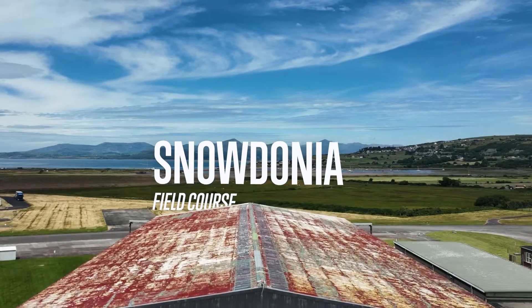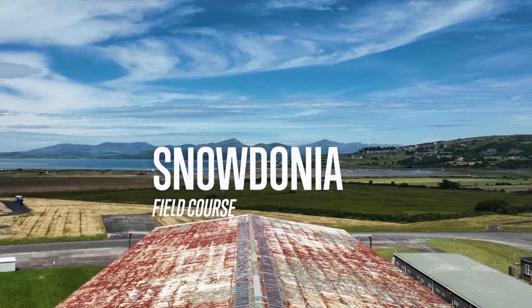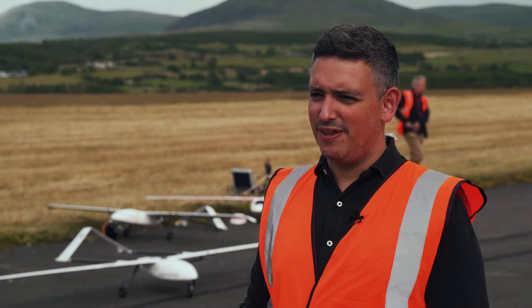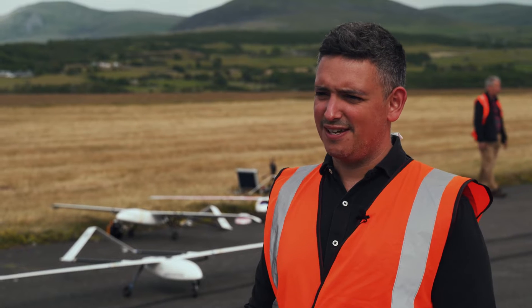This year we have introduced an aerospace field course, which is a great opportunity for students to come to this beautiful part of Wales to undertake part of an experience where they get to build, test, and fly.